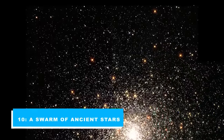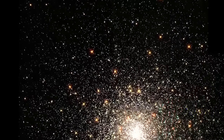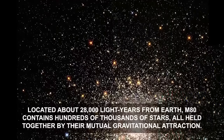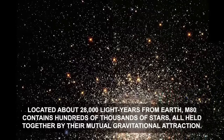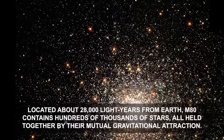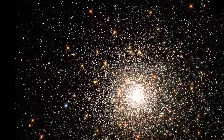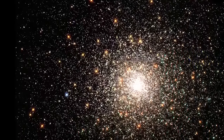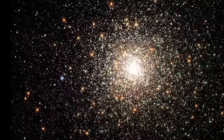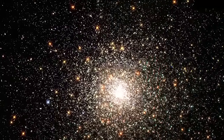Number 10: A Swarm of Ancient Stars. This stellar swarm is M80, also known as NGC 6093, one of the densest of the 147 known globular star clusters in the Milky Way galaxy. Located about 28,000 light-years from Earth, M80 contains hundreds of thousands of stars, all held together by their mutual gravitational attraction. Globular clusters are particularly useful for studying stellar evolution, since all of the stars in the cluster have the same age — about 15 billion years — but cover a range of stellar masses. Every star visible in this image is either more highly evolved than, or in a few rare cases more massive than, our own sun. Especially obvious are the bright red giants, which are stars similar to the sun in mass that are nearing the ends of their lives.